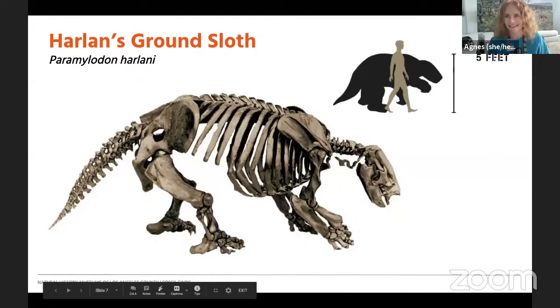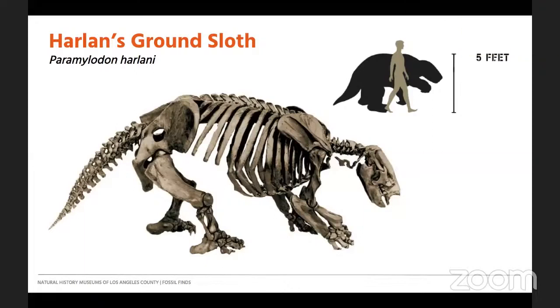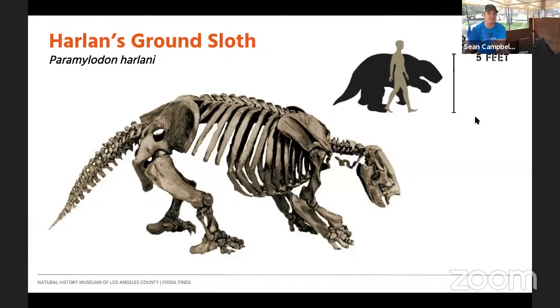Hi everybody. So we're going to be talking about sloths in general today. I'm going to go a little bit into their evolution, and then at the very end we're going to be focusing on the sloths found specifically at La Brea. Just for reference, where I'm sitting right now is in Project 23, Box 13. A couple of specimens that have been coming out of here have been dated using radiocarbon dating, and they've been about 32,000 years old.